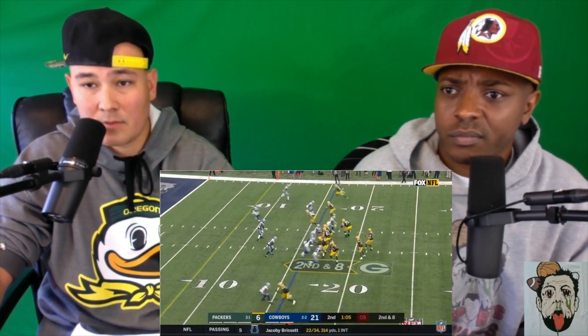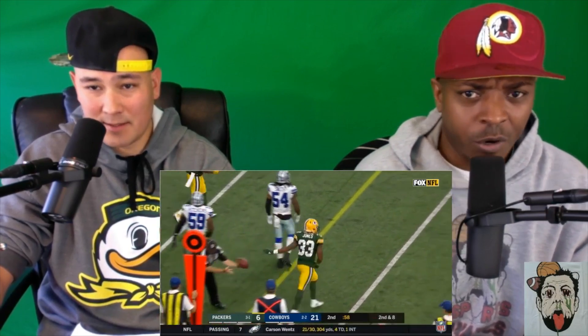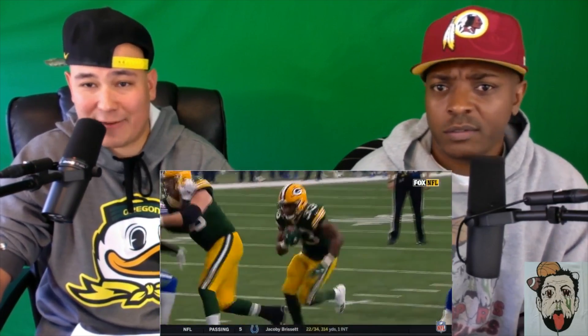Rodgers gets taken down — boom boom boom. That pushed them out of field goal range. And there's that spin move again. Right at the first down — Aaron Jones, who? Aaron Jones! Nice cut, nice run, he got smacked at the end: 19 carries, 125 yards, and that nice touchdown run. He's definitely making the most of his opportunity with Ty Montgomery out with broken ribs.